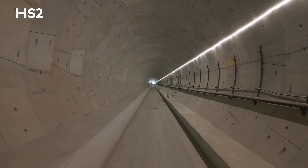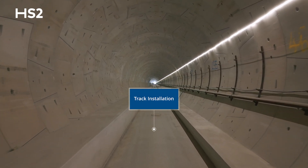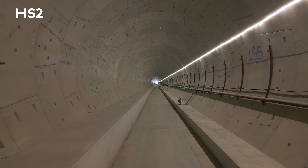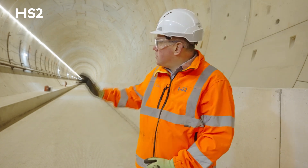That will involve putting a second layer of invert concrete, laying the tracks, putting all the mechanical and electrical engineering required to support tunnel use, installing the overhead catenary systems and signalling. Once the railway is completely fitted out, it will take trains from Birmingham in that direction to London behind me at speeds of up to 225 miles per hour.